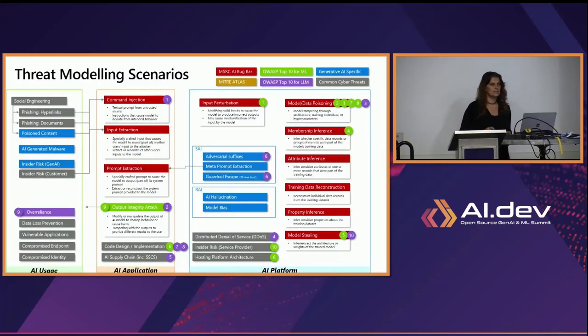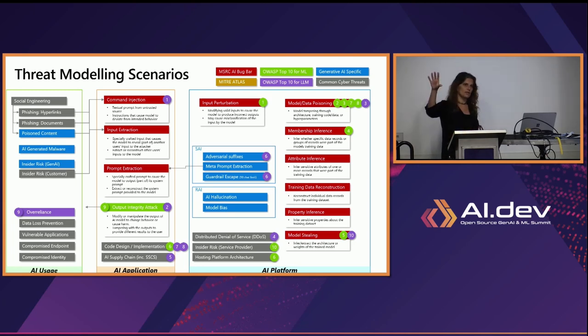Let's look at threat modeling scenarios. There are several organizations that define threats today and we're part of them — there's the MITRE ATLAS, OWASP-defined threats, and the MSRC AI bug bar. We separate threats into three layers: AI usage threats (such as jailbreak, phishing, poison content — between the user and the application), AI application threats (like command injection, input extraction, prompt extraction), and AI platform threats for the model itself. Basically, you need to protect each one of these layers as each has different threats.